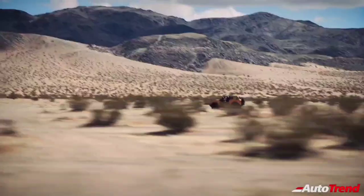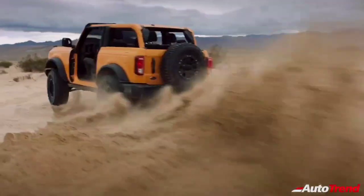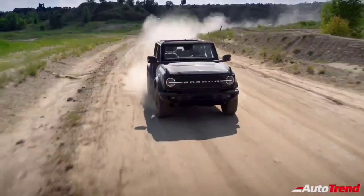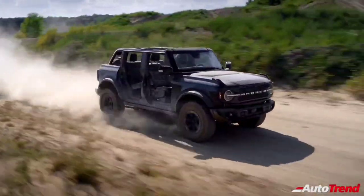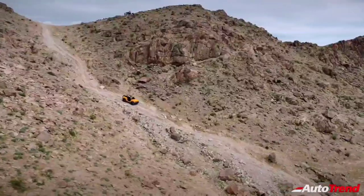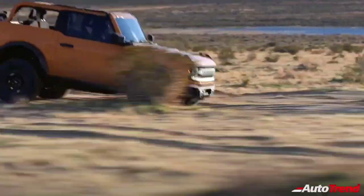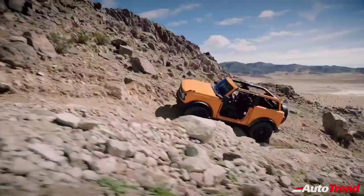The Ford Bronco range also offers trail control — cruise control for low-speed trail driving — while trail turn assist tightens off-road turning radiuses through torque vectoring, and the innovative trail one-pedal drive makes for more precise and confident slow-mode rock crawling. The Bronco range provides best-in-class 11.6-inch ground clearance, maximum 29-degree breakover angle and 37.2-degree departure angle.